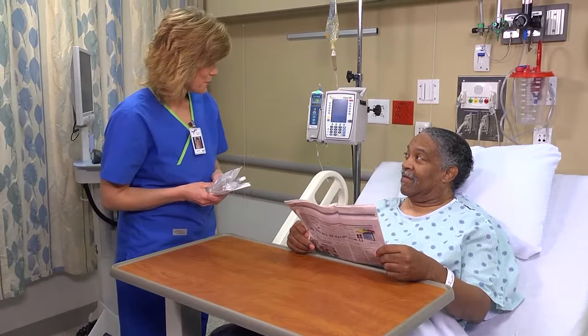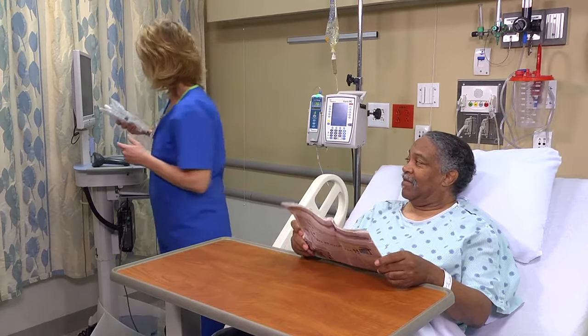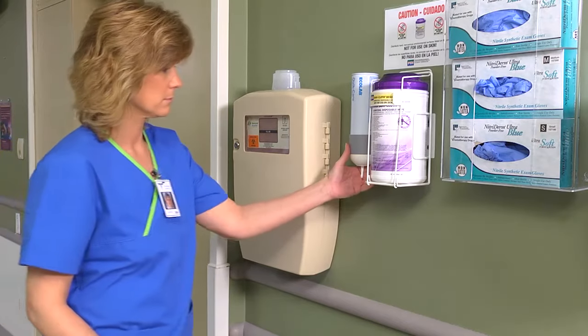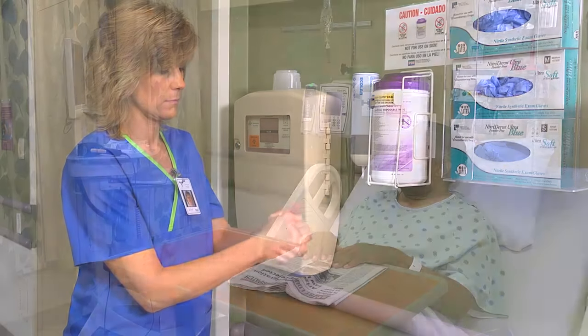The nurse introduces herself to the patient: 'Hello, I'm Jennifer. I'm going to be your nurse. I have some medicine for you. I'm going to go wash my hands and I'll come right back.' After performing hand hygiene and ensuring privacy, identify the patient using two identifiers.